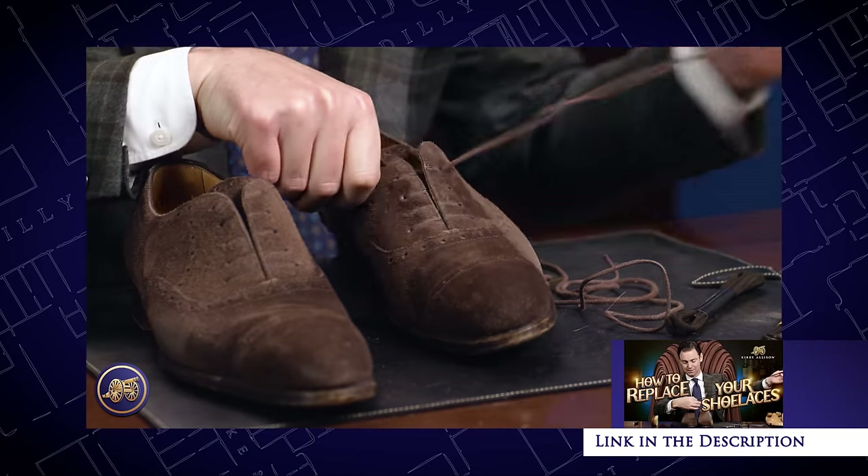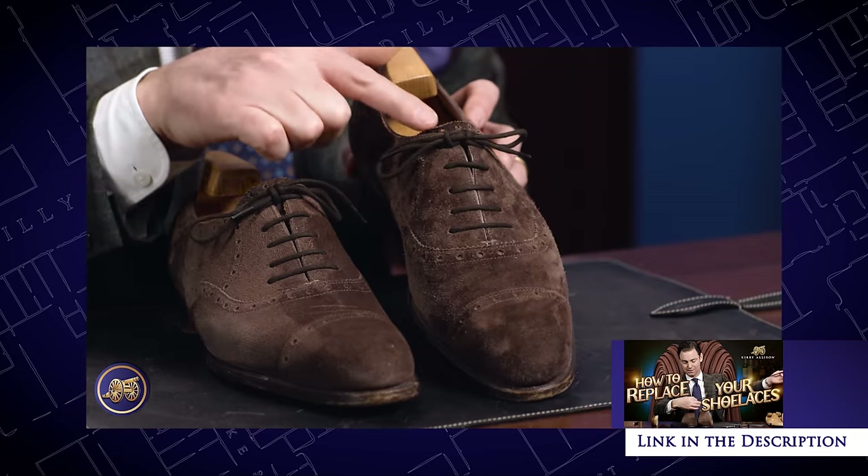Just like a new pair of shoelaces to a pair of shoes can completely transform and change the look of those shoes, a new watch strap to a watch can do the same. What I like about a watch strap, in the same spirit as a pair of shoelaces — although slightly different orders of magnitude — is that for a fraction of the cost of a timepiece, you can completely change the look.